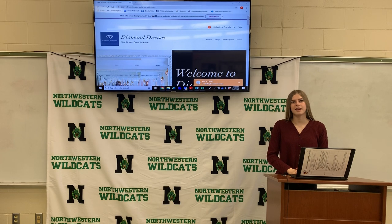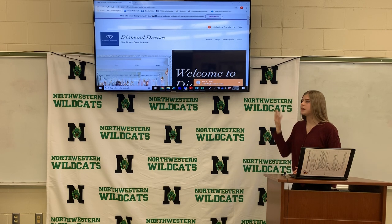Hi, I'm Jocelyn Hayden, and I'm a junior here at Northwestern High School. My task was to create a business website, so I decided to create a website on renting prom dresses.